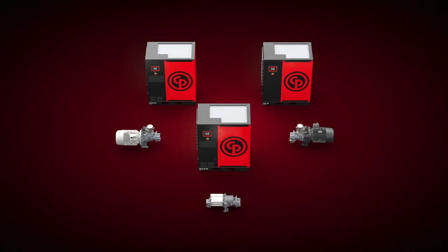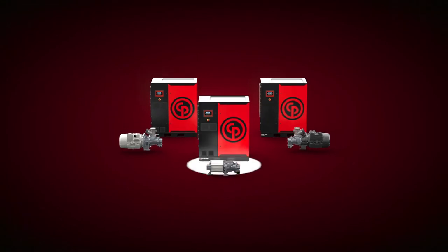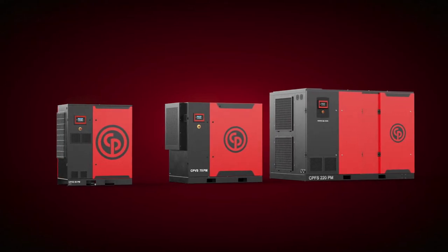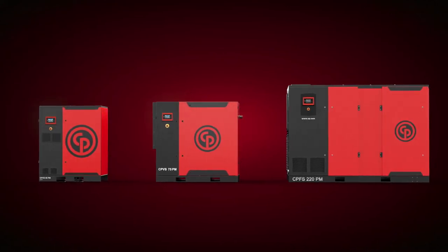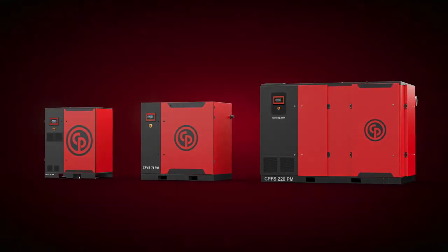So which one is right for you — fixed speed, VSD, or IPM? For most, the IPM will be the better choice. In all sizes, it gives you the highest energy savings, a more powerful performance, better serviceability, and a longer lifetime. Your Chicago Pneumatic representative will be happy to calculate your IPM benefits for you.